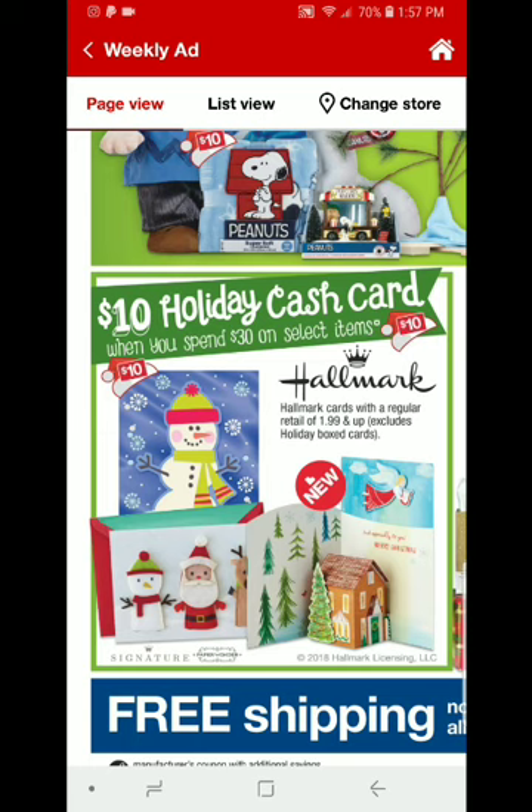They are pretty cheap at Dollar Tree. Here at my Dollar Tree we can get them for $0.50 each, so two for a dollar. But if you need a filler item, I wanted to point this out. This is on the Hallmark Cards with a regular retail of $1.99 and up. In my store at CVS, there is a little section with $0.99 cards, and in the same section mixed in with those cards are cards that are two for $4. Those are the cards you're going to want to pick up.